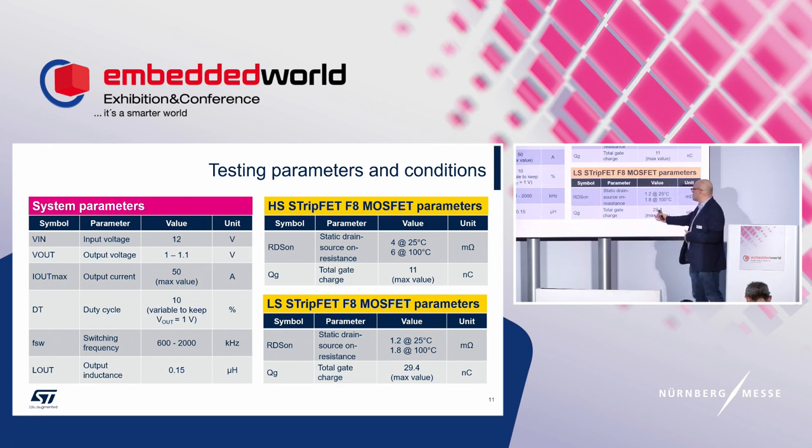Since the RDS(on) of the low-side is lower, it has a higher gate charge. However, the figure of merit — the product of RDS(on) and gate charge — is optimized for these applications.